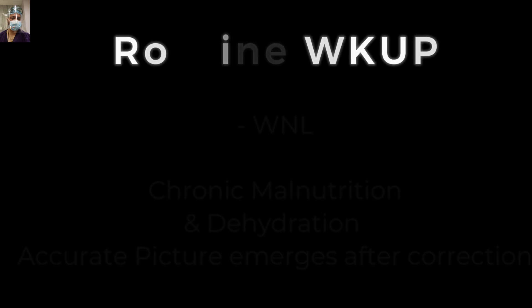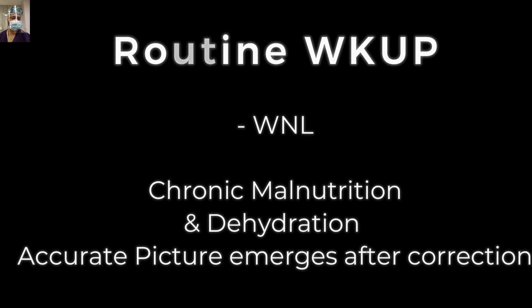The routine workup was within normal limits. These patients have chronic malnutrition and chronic dehydration because of the features of duodenal outlet obstruction or gastric outlet obstruction.